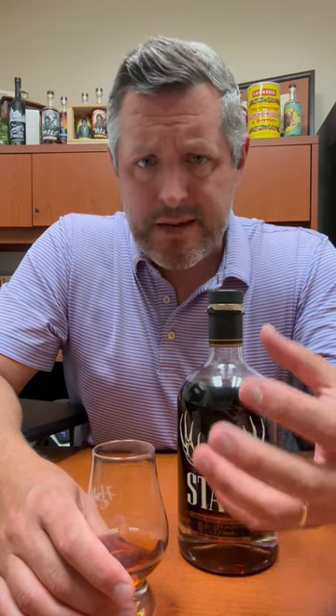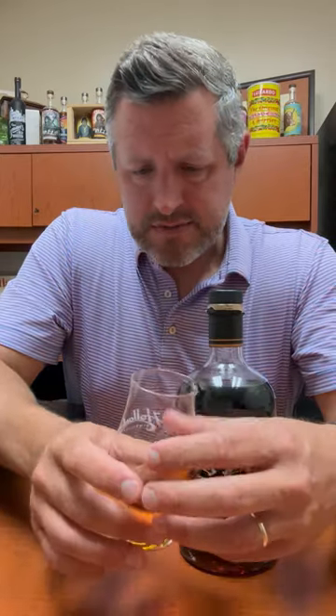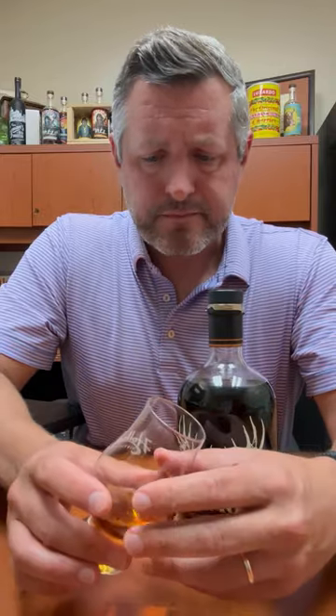which is this deep berry note. To me, it's this cassis, it's this blackberry liqueur note. It's there on the nose, and then it's combined with this really nice, sweet, lifted vanilla note. So it's that combination of berry and vanilla that I get on the nose.